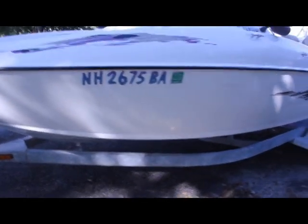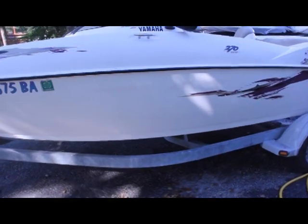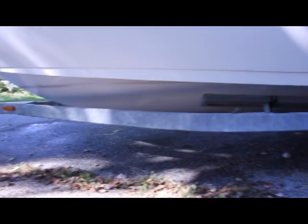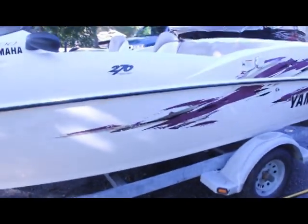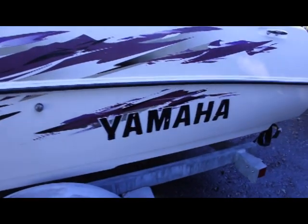It's a little dirty, needs to be cleaned. It's a nice boat — 20 feet of jet-powered fun, Yamaha.